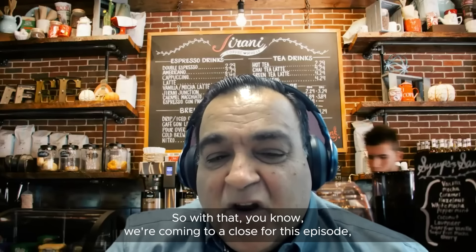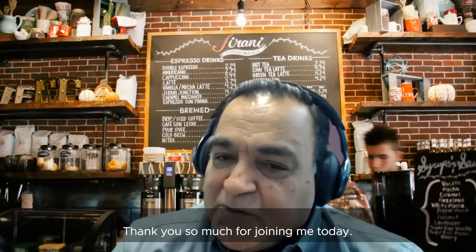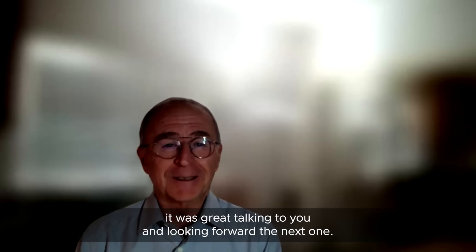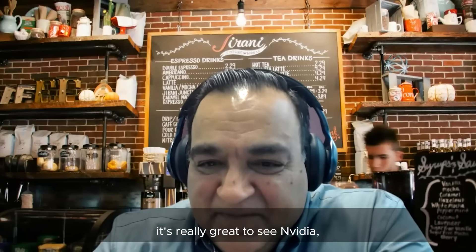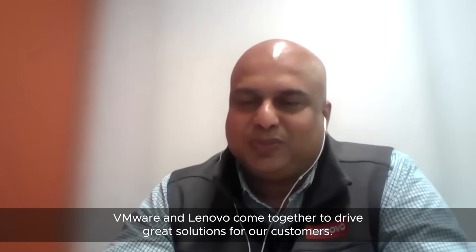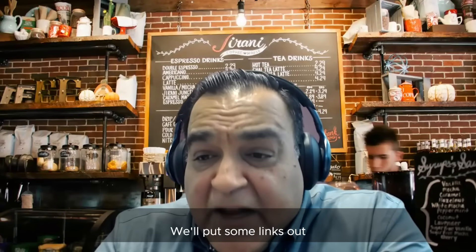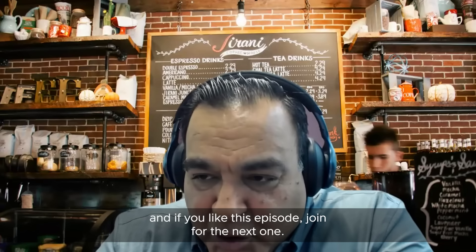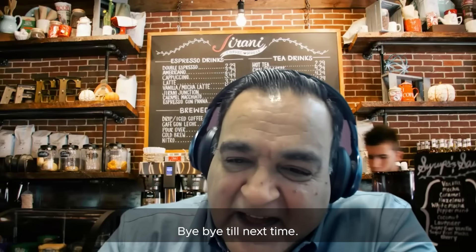We're coming to a close of this exciting discussion on dual DPUs. Thank you so much for joining today, Moti and Neeraj. Thank you, Shobu — it was great talking, and we're looking forward to the next one. We have a great roadmap and will publish it soon. It's really great to see NVIDIA, VMware, and Lenovo come together to drive great solutions for our customers. We'll put some links out as part of the blog for this episode. If you like this episode, join for the next one. This is your host Shobu Bhutani, signing off — have a fabulous day, evening, night, and weekend. Bye-bye till next time.